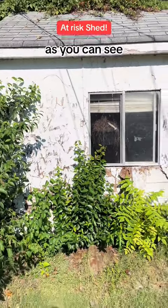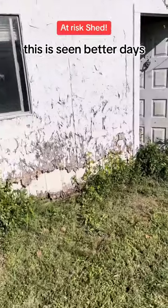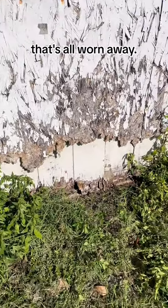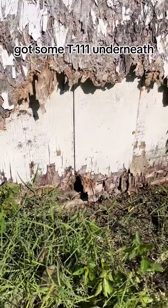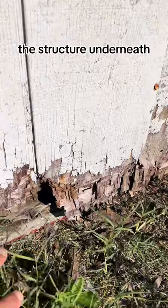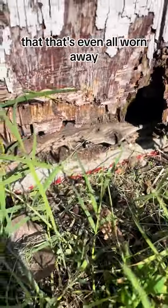As you can see, this has seen better days. Got some OSB on the outside — that's all worn away. Got some T-111 underneath that, that's all worn away too. We can see the structure underneath, and that's even all worn away.